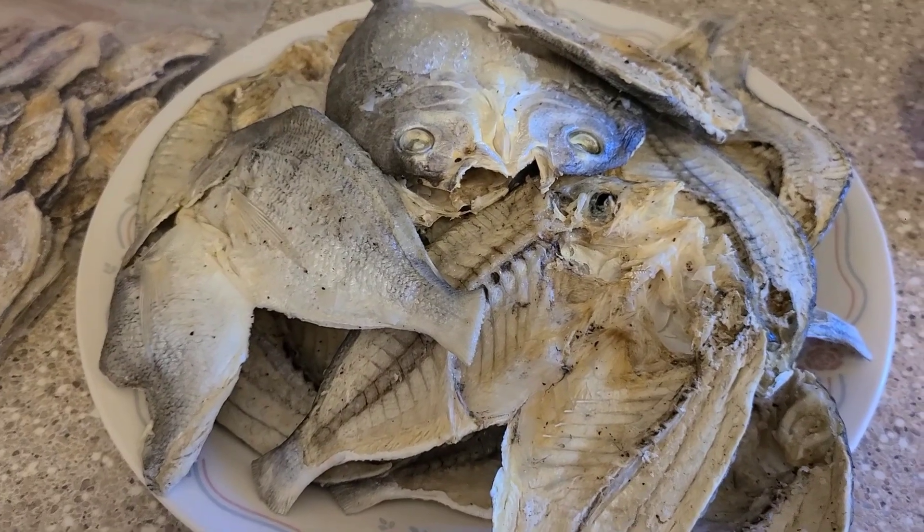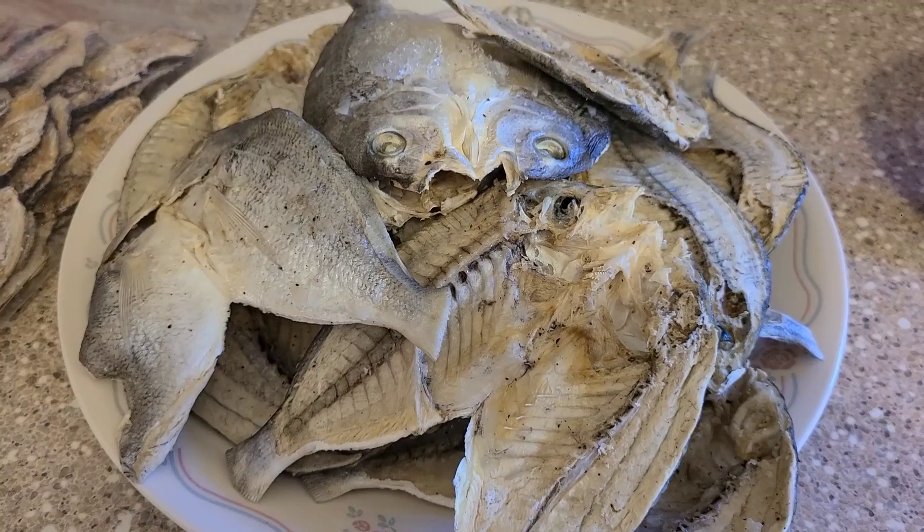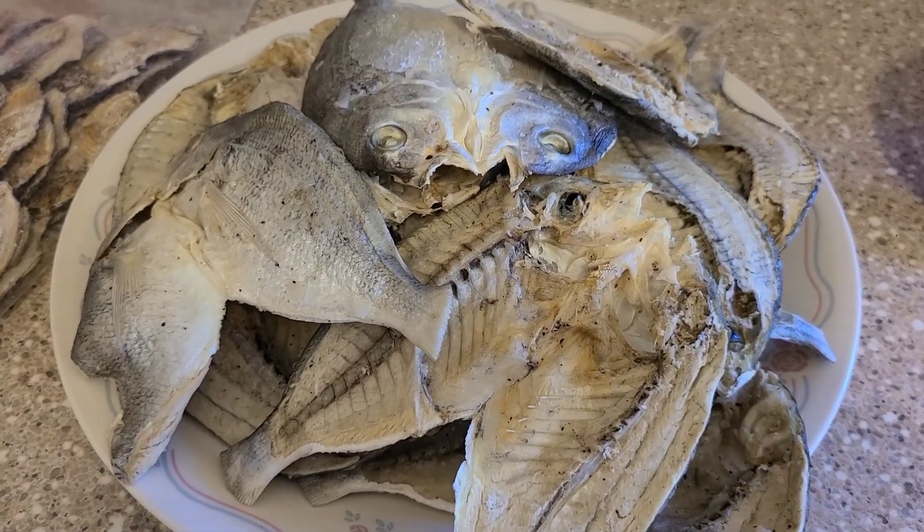So today is fried fish day. Thank you for watching and don't forget to subscribe, like, and share.